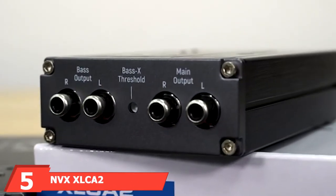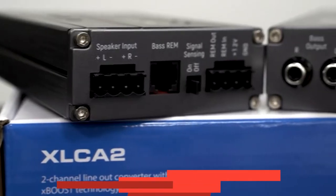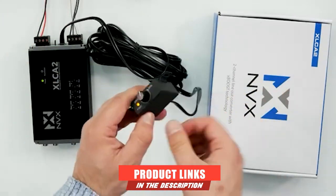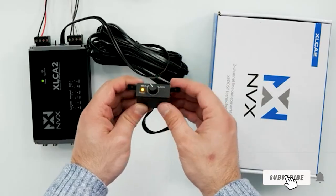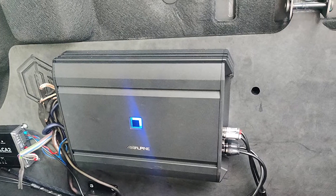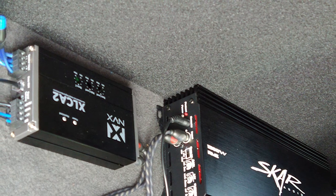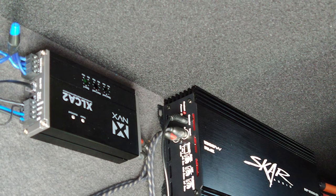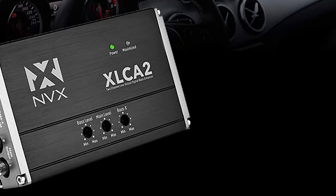The number five position is held by the MVX Excel Capo X-series two-channel line-out converter. The MVX Excel Capo is designed to accept a speaker-level input of up to 400 watts RMS. It comes with advanced features that make it one of the best LOCs out there, and although it carries a higher price tag, its features and performance are worth the extra money. It features unique X-boost technology, which allows for bass compensation and bass enhancement, so you'll enjoy deeper and louder bass from your factory radio.